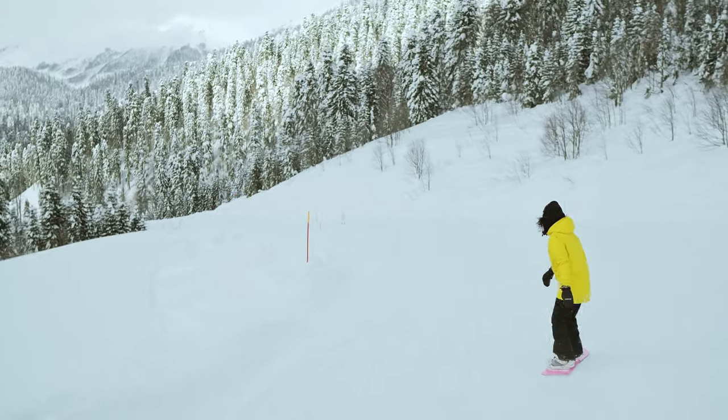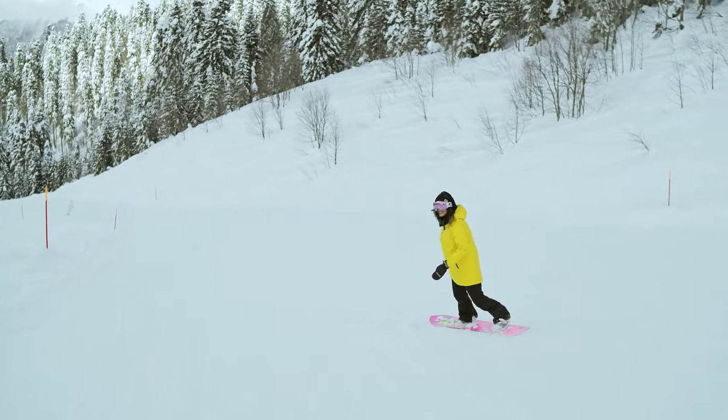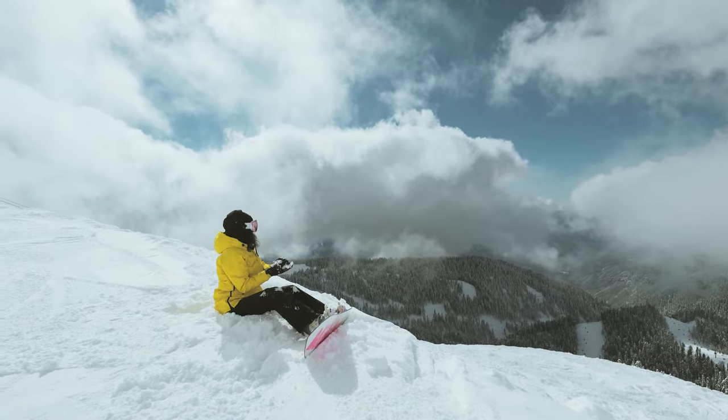Hey there, snowboard enthusiasts! Welcome back to Outdoor Oasis, the go-to spot for all things snow and shred. Today we've got an exciting topic for you: the best snowboard bindings for men in 2024. If you're looking to upgrade your gear and take your riding to the next level, you're in the right place.